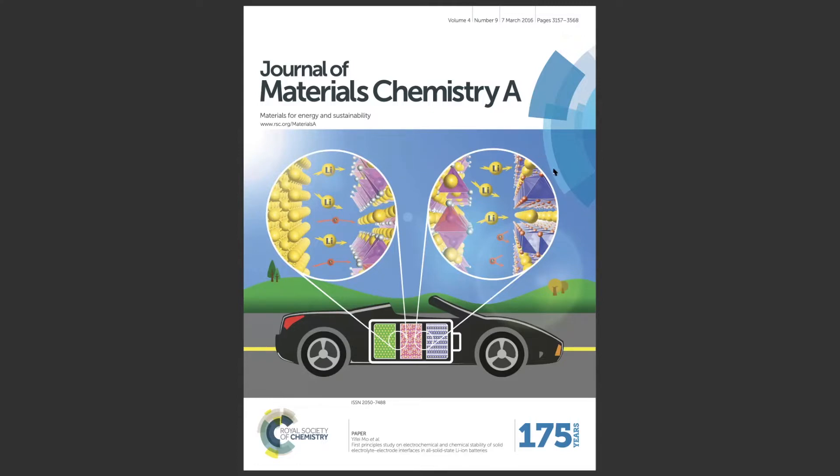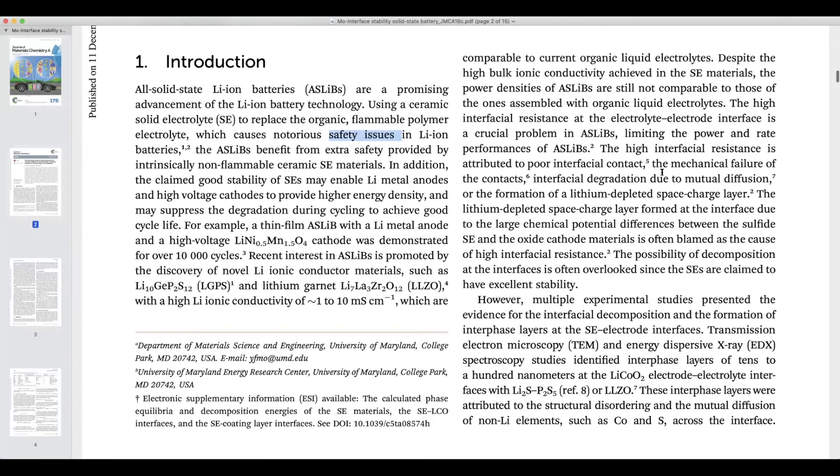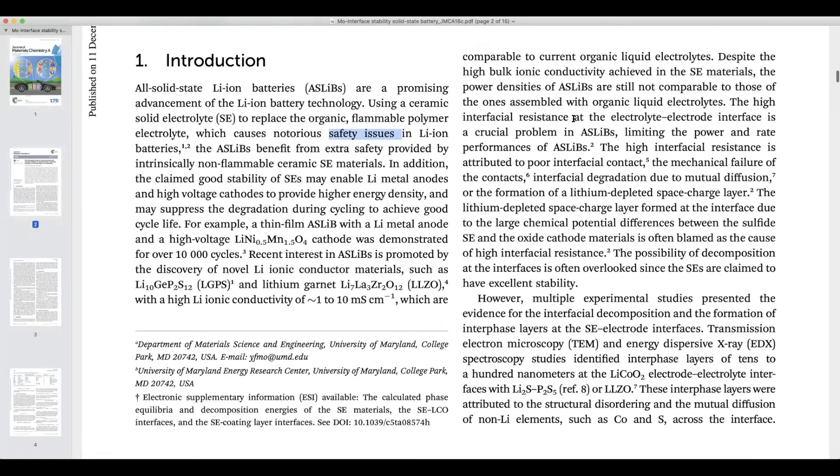If you like the graphic design, click the like button. All solid-state lithium battery is a promising next generation lithium battery technology. It uses a ceramic solid electrolyte to replace flammable electrolyte, which causes safety issues in lithium batteries. One of the key issues in solid-state battery is its high interfacial resistance at the electrolyte-electrode interfaces, limiting the power and rate performance.